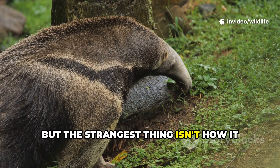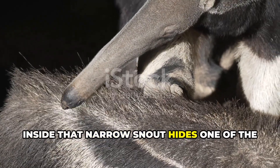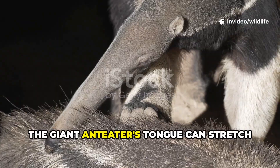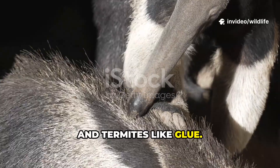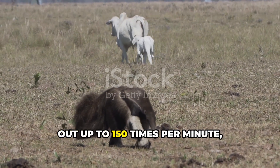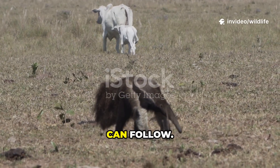But the strangest thing isn't how it looks — it's how it eats. Inside that narrow snout hides one of the weirdest tongues in the animal kingdom. The giant anteater's tongue can stretch more than two feet long, coated with sticky saliva that traps ants and termites like glue. Even more astonishing, it flicks in and out up to 150 times per minute, snapping up insects faster than your eye can follow.